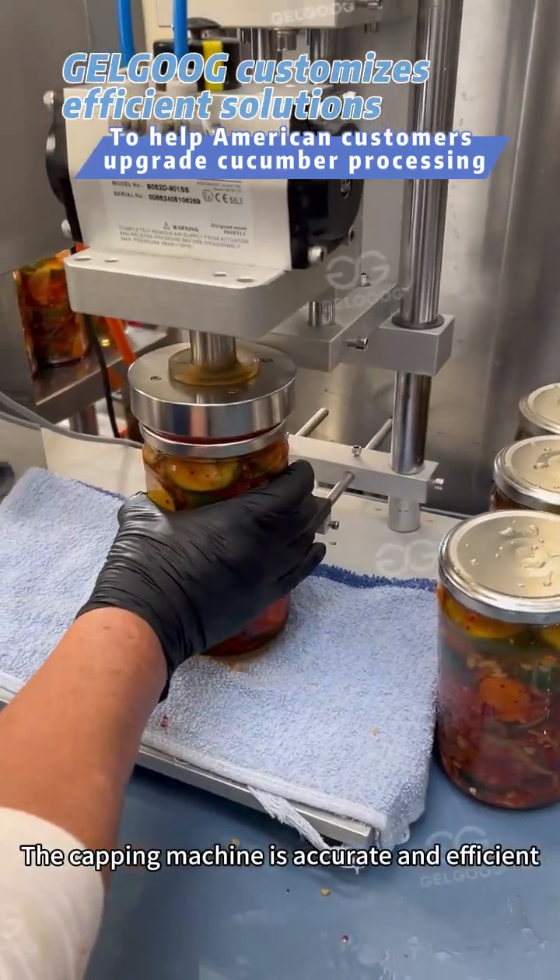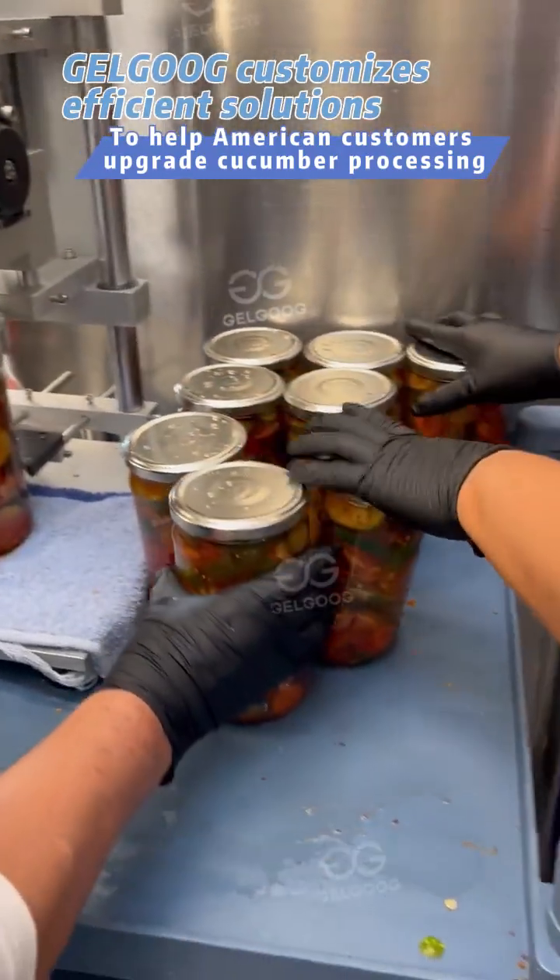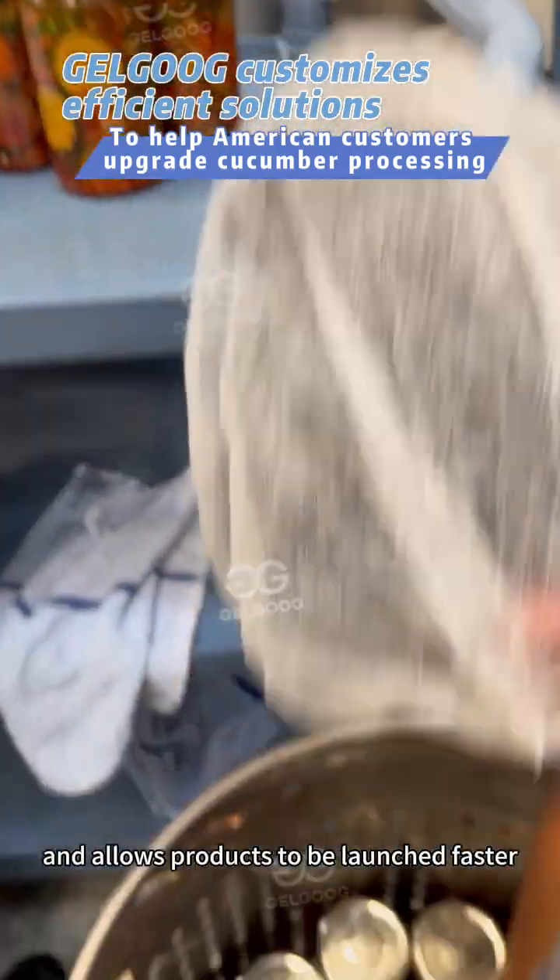The capping machine is accurate and efficient. It speeds up the packaging and allows products to be launched faster.